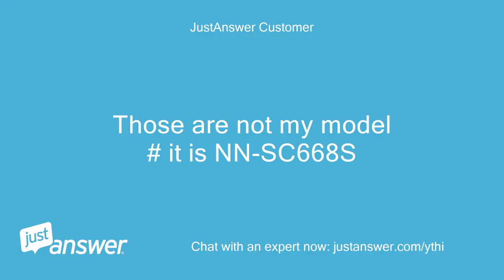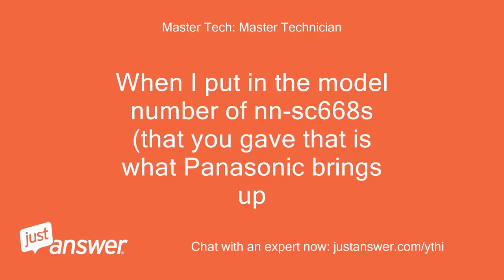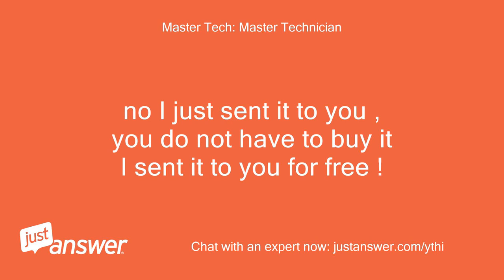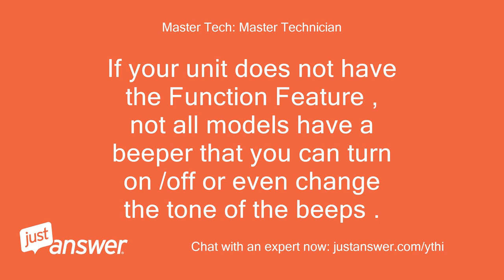Those are not my model. My model is NN-SC668S. When I put in the model number NN-SC668S that you gave, that is what Panasonic brings up. Okay, I believe the download you gave me is for other models. No, I just sent it to you — you do not have to buy it, I sent it to you for free. If your unit does not have the function feature, not all models have a beeper that you can turn on/off or even change the tone of the beeps.